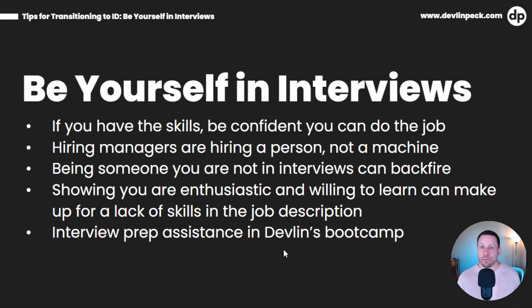If you do want some interview prep assistance, Devlin's Bootcamp offers that too. So it's something to consider as you go through the process of deciding how you're going to transition. If you would like some of that interview prep help, Devlin's Bootcamp can do that for you.